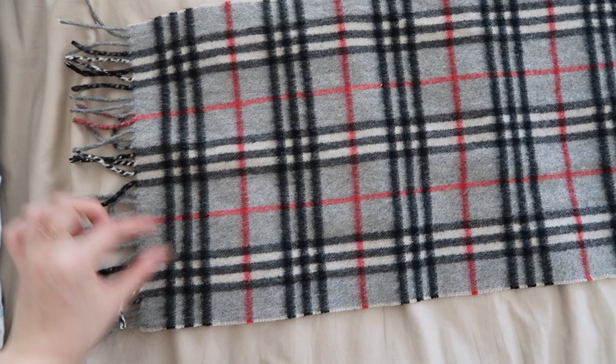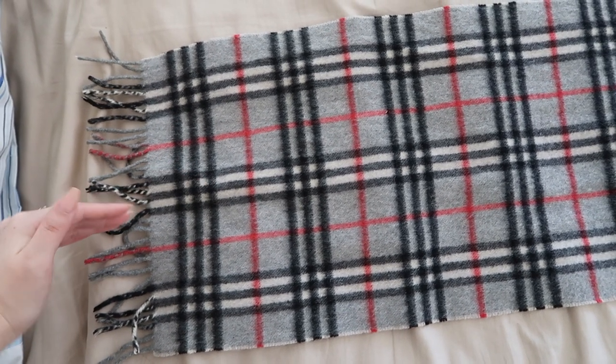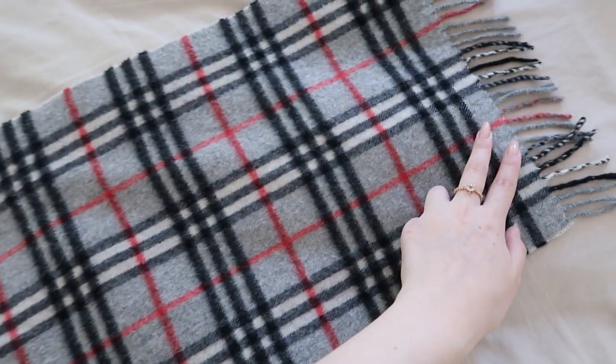With the scarf in my hands, I decided to do some more research. I looked up general things to look out for to check whether it's authentic, and one thing that came up was the Nova check, which is the pattern. All Burberry scarves should have symmetrical stripes that line up horizontally and vertically — and yep, it does. The check here and here is symmetrical, and same with here and here.